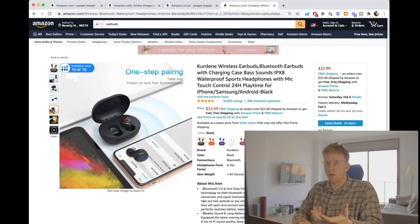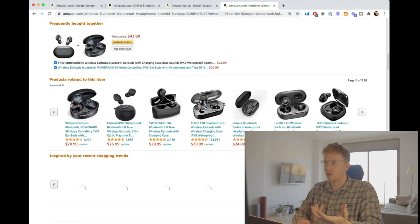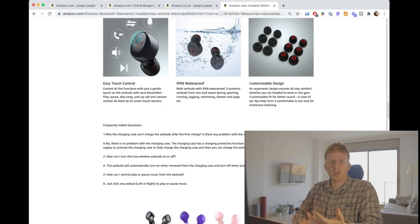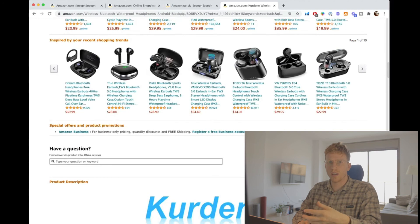These listings are quality — super professional. A lot of money has gone into investing in them. The vast majority have EBC content. It's just difficult to compete if the competition has such high quality listings.